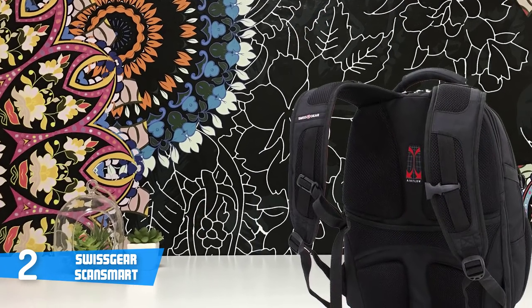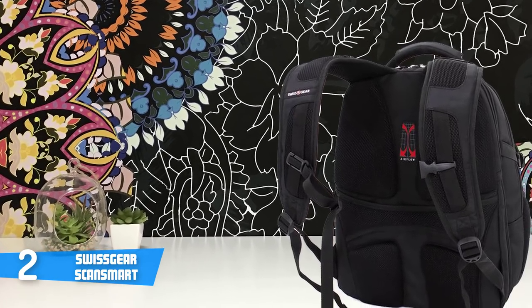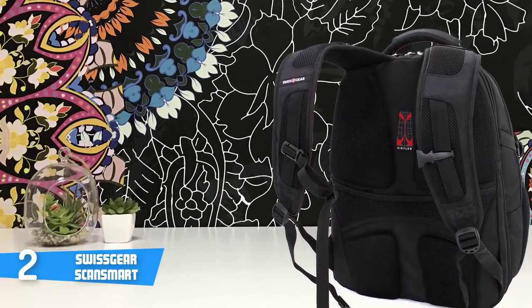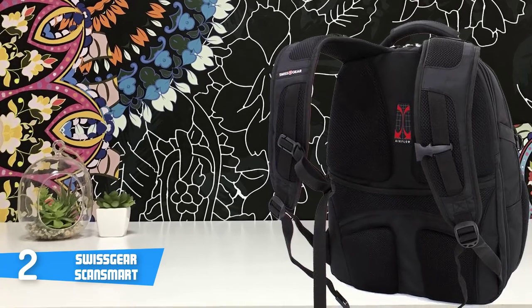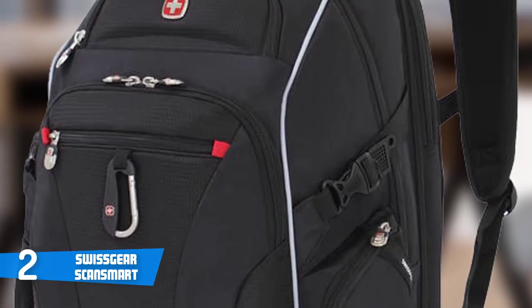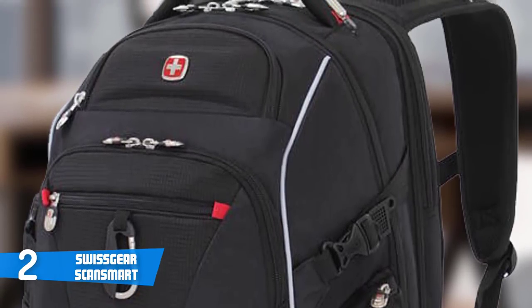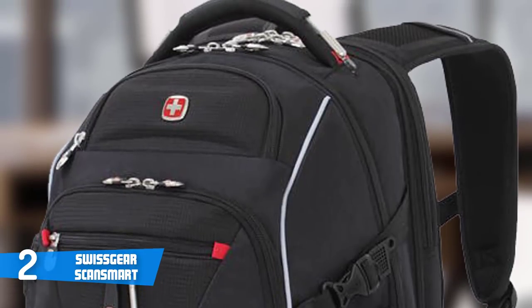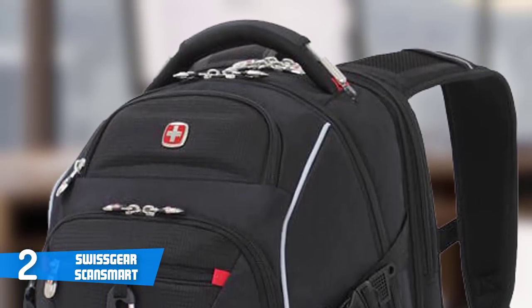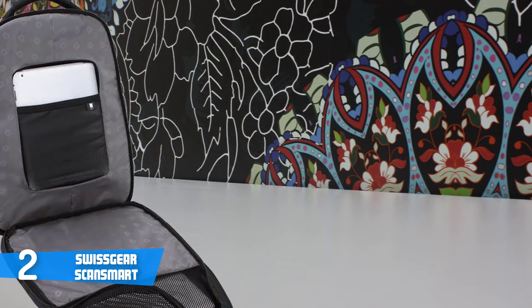The second pocket is a large generic compartment with space for your laptop charger, folders, and external mouse. The main pocket is the primary reason most people purchase this bag — you can slide a laptop up to 17 inches into the sleeve and secure it with a velcro strap. Thanks to this pocket, the bag is airport-approved: you don't have to take your laptop out at the scanner, making the whole process much easier.